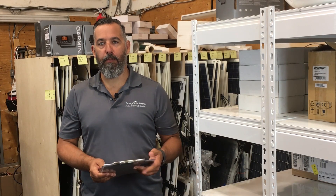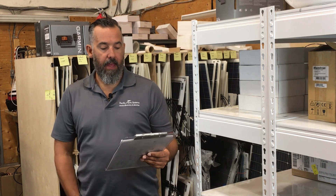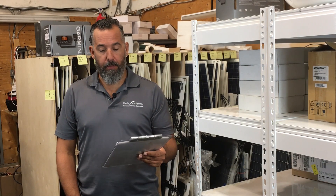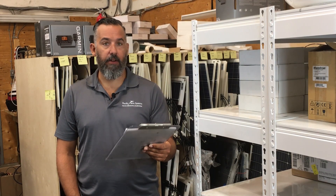Hi everyone, Jeff Cote here with PYS. We've got a question from a fellow boater asking: Hi Jeff, can you explain the difference between flexible and rigid solar panels for my boat? Which one lasts longer and produces the highest efficiency years later?